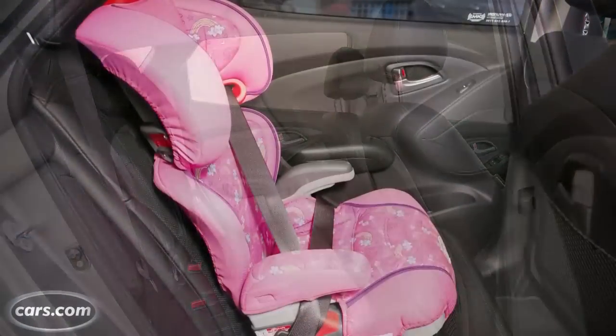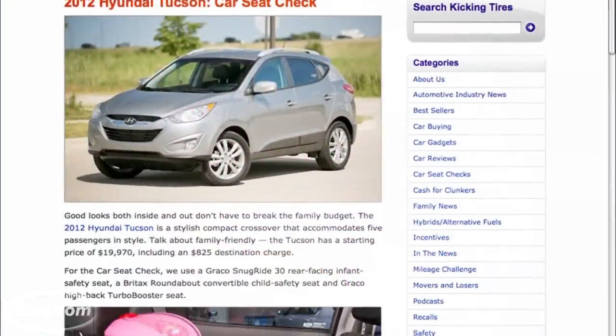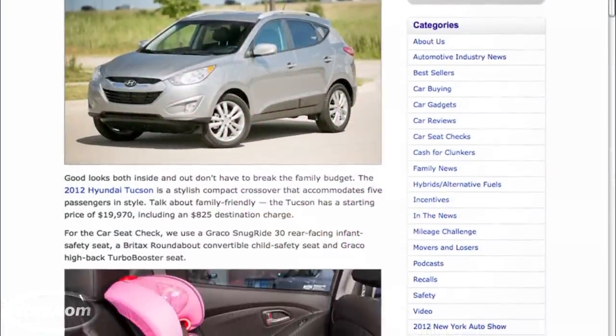By the same token, if you have smaller children and they're in child safety seats, be sure to check out our blog, Kicking Tires, where we test the Tucson with child safety seats.